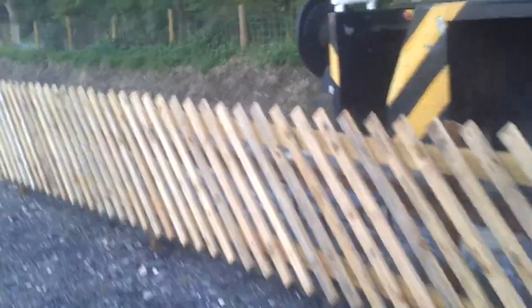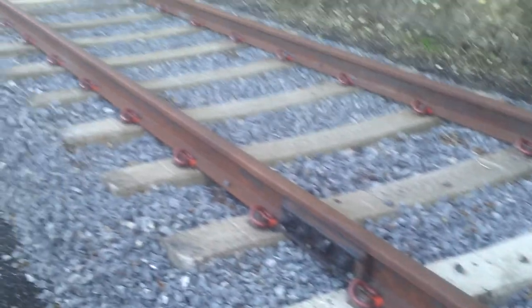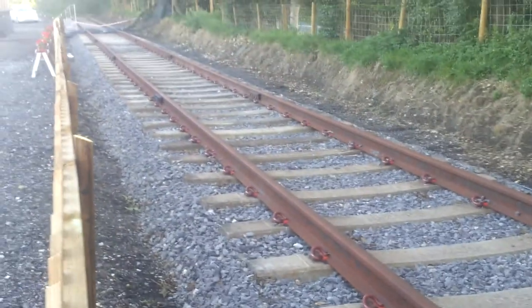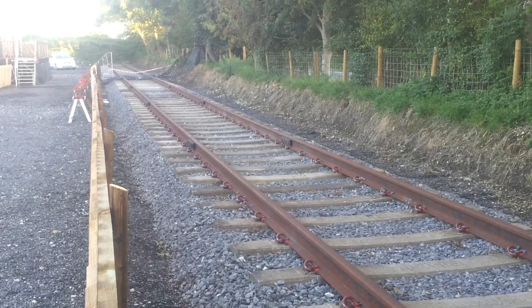We just take a peek over the fence. You can see that the track has now been totally ballasted, the shoulders sorted out and is ready for some running.